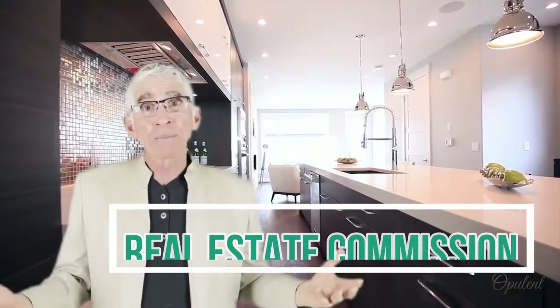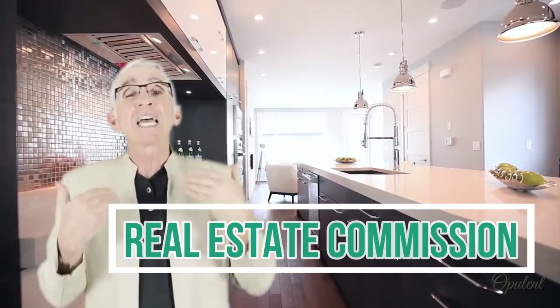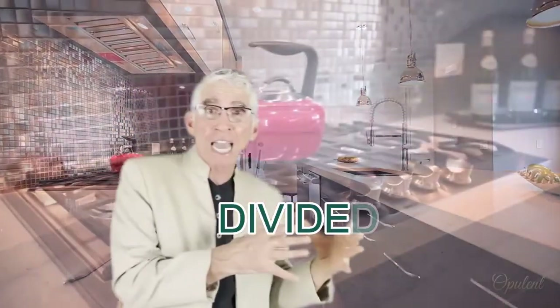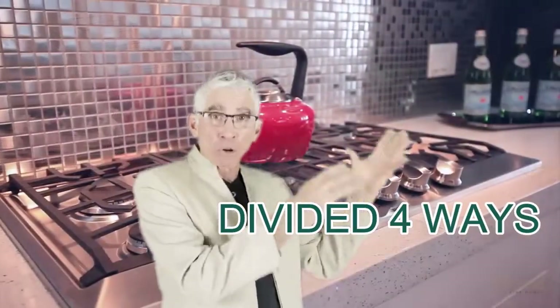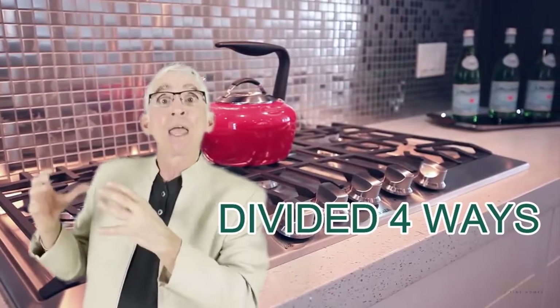Another fee is the real estate commission. There's going to be a commission involved, and it's going to be well worth it — that's another video. But do know the commission is divided four ways: you have the listing side, the listing side brokerage, the selling or buyer side, and then their brokerage. So it's divided four ways.